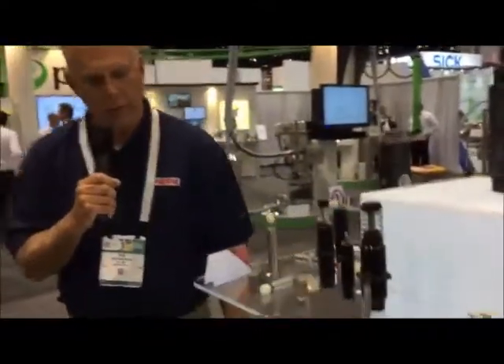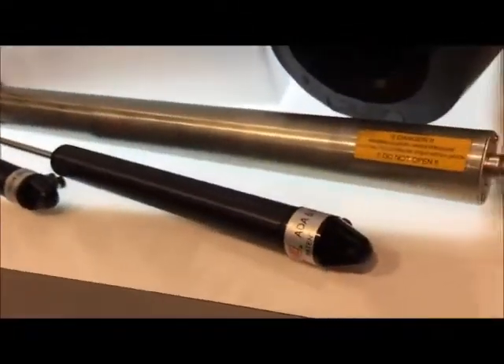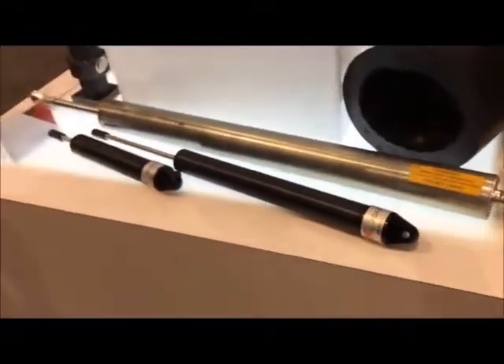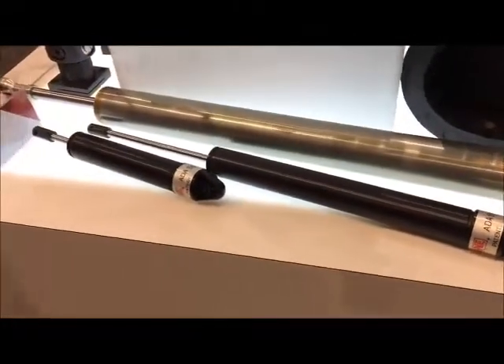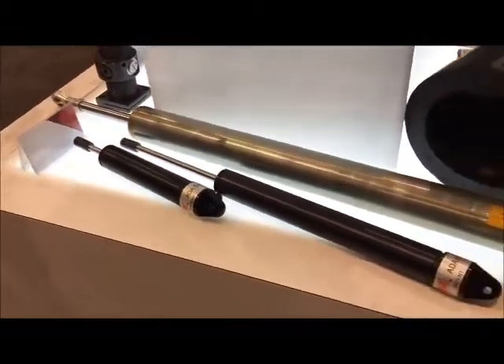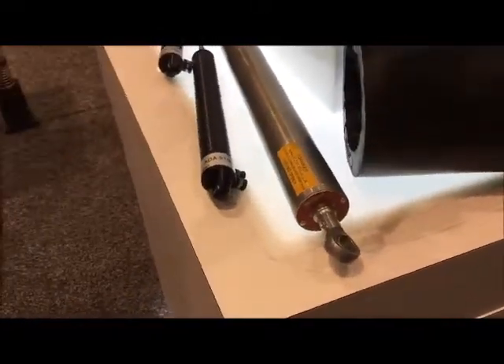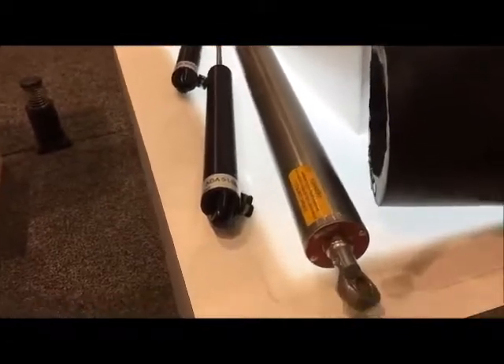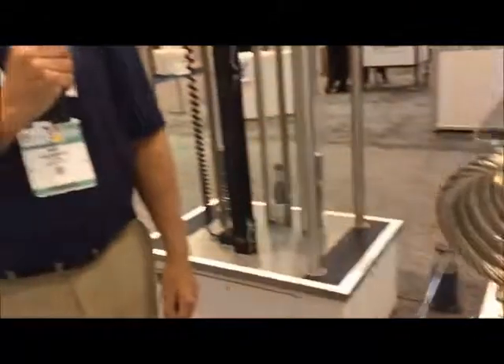We also have a line of what we call rate controls or speed controls. That's what you see here with these three products. What that gives us the ability to do is slowly control the speed — whether it's a pneumatic cylinder, a cutting machine, or a packaging machine of any sort. It just controls the speed. We have these in both adjustable and non-adjustable options, as well as our shocks.